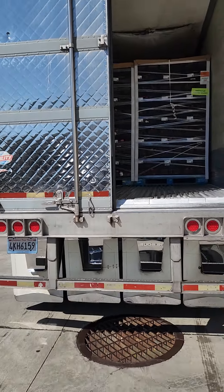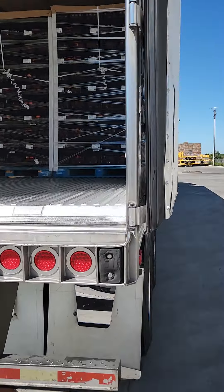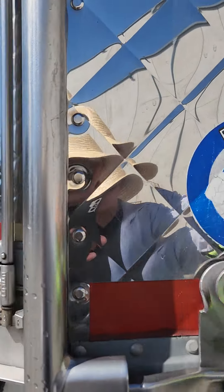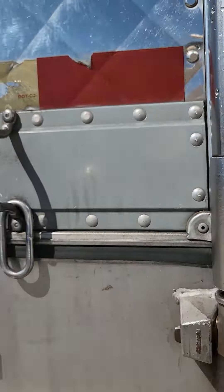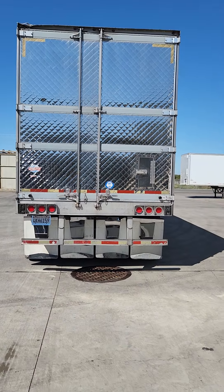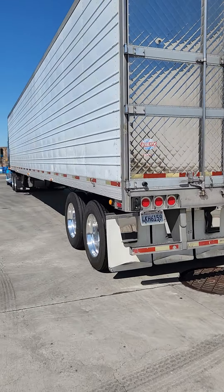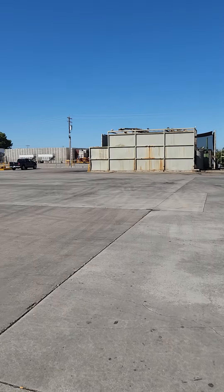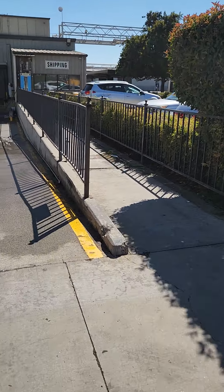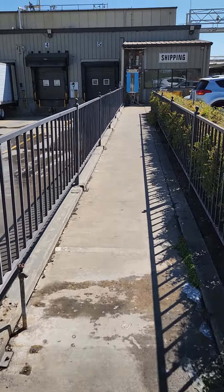We got 26 pallets. Now we're just gonna go inside, get the seal, and we'll be on our way. This load is gonna run continuous at 33-32 degrees. Let's go back inside and sign the paperwork. Apples — I'll pause here and be right back.